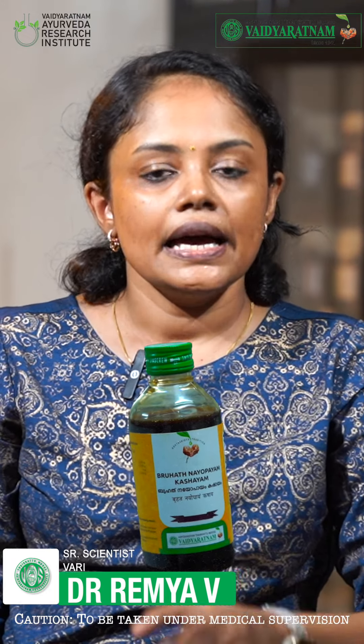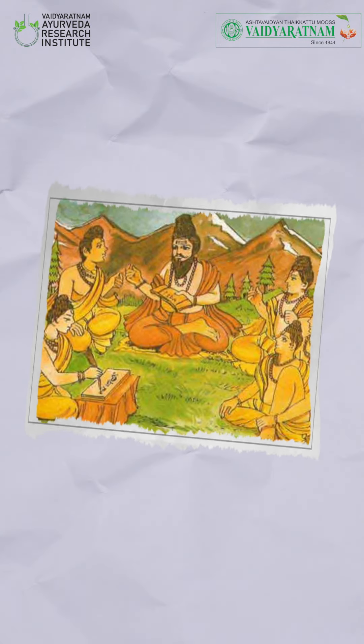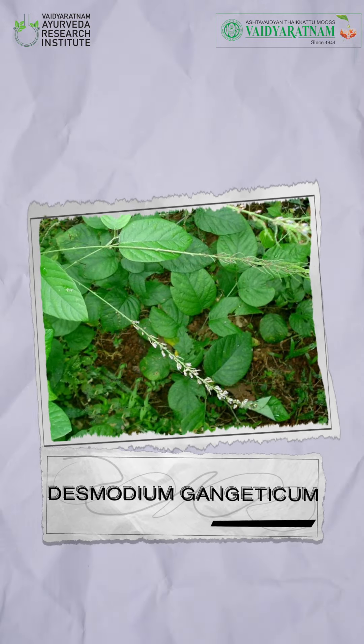Brihat Nayobayam Kashayam is the modified version of Nayobayam Kashayam, which is developed through the experiential knowledge of the Ashtavaidyas. What makes it different is that Brihat Nayobayam Kashayam has got an additional ingredient called Steeda, that is Desmodium gangeticum.